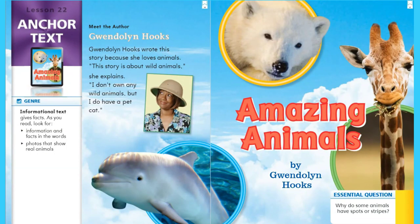Hi first graders! If you have your anthology, go ahead and follow along as we read our story, Amazing Animals. By Gwendolyn Hooks. The genre or type of story is informational text. Informational text gives facts, so as we read, we want to look for information and facts in the words and photos that show real animals.